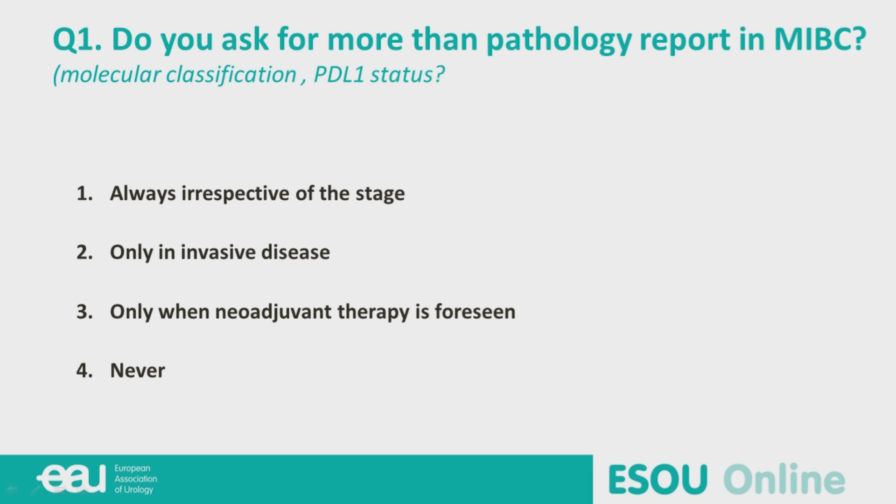Always? Only if you have invasive disease? Only when you've foreseen neoadjuvant therapy, or never? Fred, what do you do in your current practice? Well, I wouldn't do that as standard, but if we have a trial — which we currently don't have for muscle-invasive bladder cancer and neoadjuvant therapy — I would obviously go for a marker. What I would have liked to know from my pathologist is whether the biopsies show carcinoma in situ. In the Netherlands, multimodality treatment is very popular, meaning you would leave the bladder in and treat with chemoradiation, which you would not do in case of carcinoma in situ. So that's something I would like to know, but not standard — currently not markers for PD-L1.